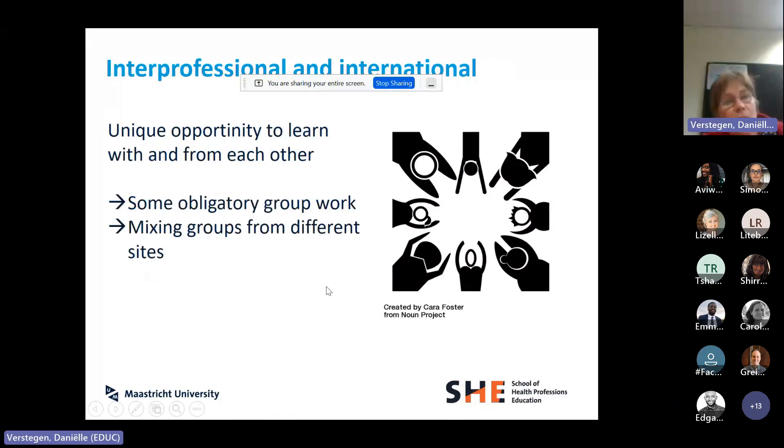There is some obligatory group work where we deliberately mix groups — mixing students across sites, across different professional backgrounds, across different countries — so they have the opportunity to learn with and from each other. That's how we try to still incorporate some collaborative learning, though we can't claim we do collaborative learning in the same way as traditional PBL.